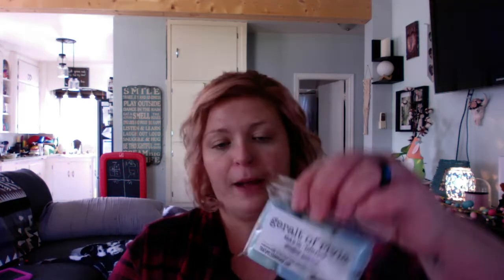The next one is Geralt of Rivia — love him — so it's Aqua de Gallo and Barbershop. Mmm, so this is an aquatic-y scent with an undertone of shaving cream. It's a very clean aquatic scent — very nice, I like it. Oh, these little cubes are just so adorable, I can't get over it.